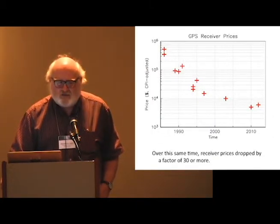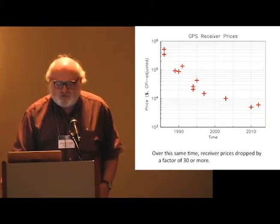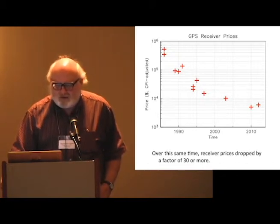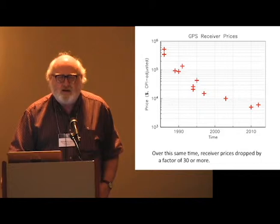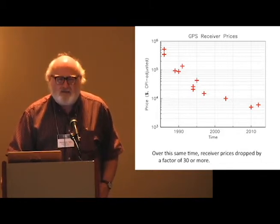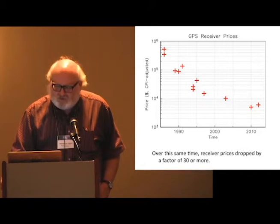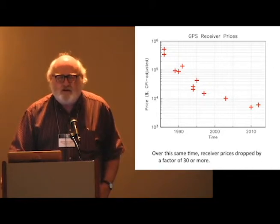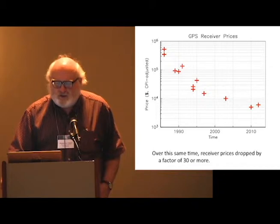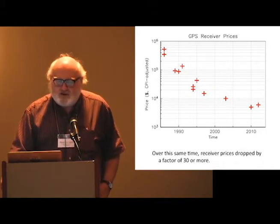This is now the other end of the system, down on the Earth. This is the price of a geodetic-grade GPS receiver as a function of time, and you'll notice I need a log scale to describe it. Through about 1995, it's plummeting — in current dollars it goes from about half a million dollars, which was the cost when UNAVCO was started, down to about $2,000, and then flattens out, as happens with other electronic devices. Nevertheless, there was an incredibly rapid fall in what it cost to have a continuous GPS site.